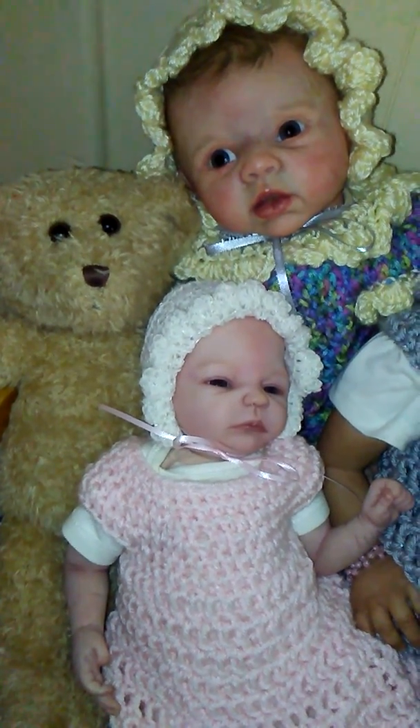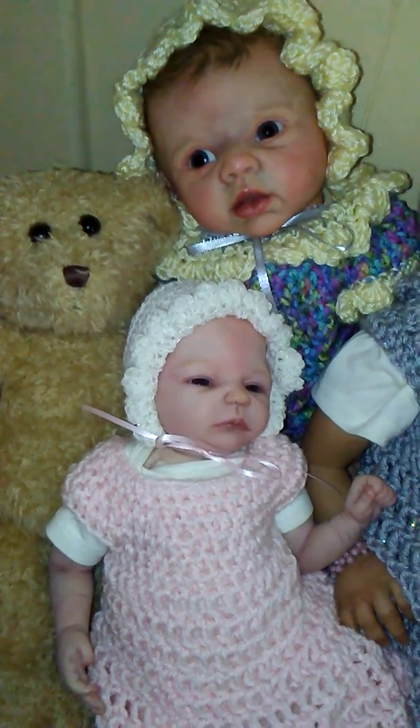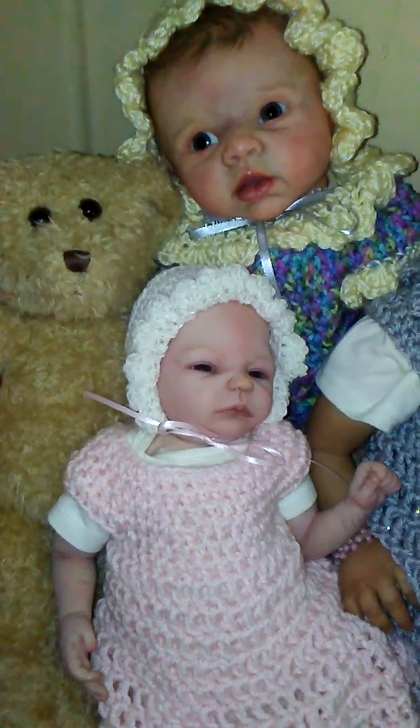Hi guys, it's Michelle and I just wanted to show how cute the babies looked in their crochet dresses.